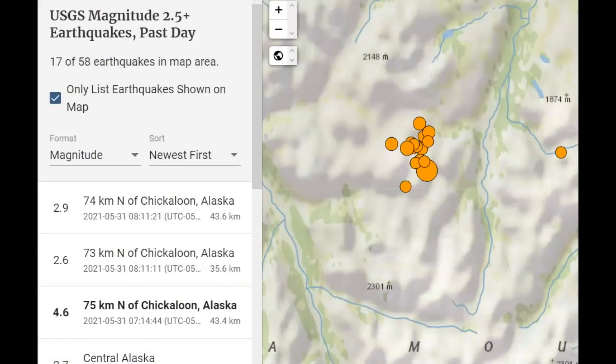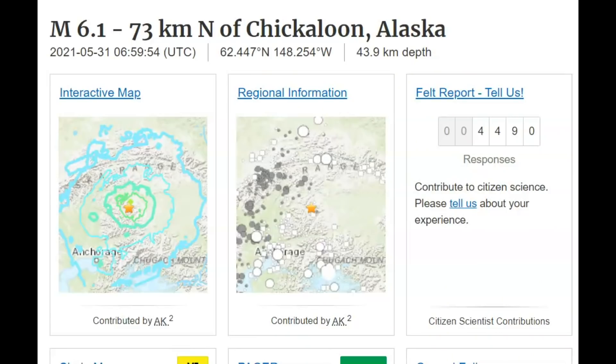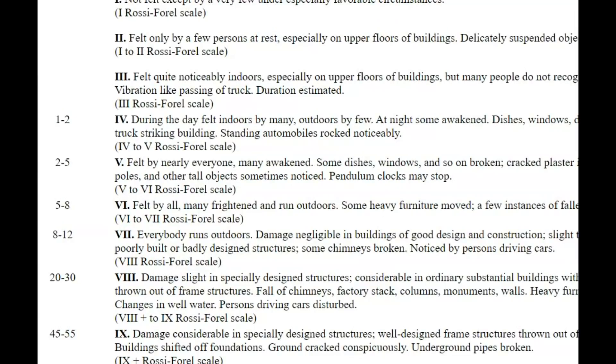That makes 17. It had an intensity level of 6, and 4,490 people reported it to USGS. This area where the earthquakes occurred is a really remote location, but an intensity level 6 is felt by all. Many would be frightened and run outdoors. Heavy furniture would move, with a few instances of fallen plaster and damaged chimneys — damage slight.